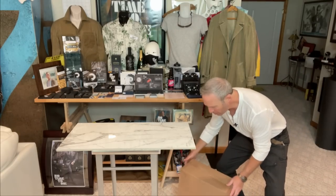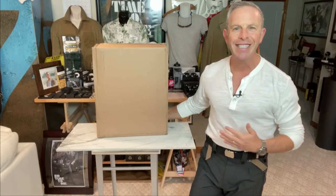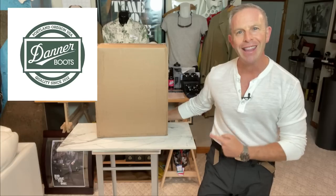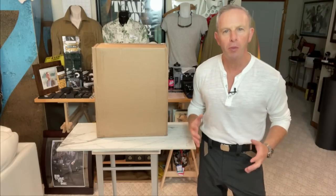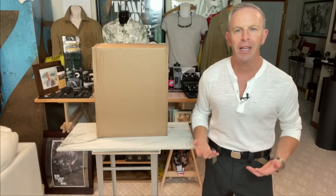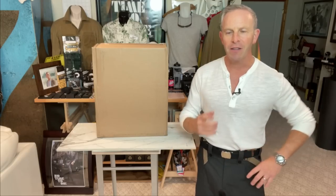We have the answer, thanks to a box — oh gosh, it's heavy — a box that I just received from Danner Boots. Now in this box are the boots that he wore from the movie. They're not the screen-used boots, of course. These are the boots that Danner is now offering to people like you and me who want to emulate and connect with the Bond lifestyle. But before we do this unboxing, we've got to talk about Danner themselves.